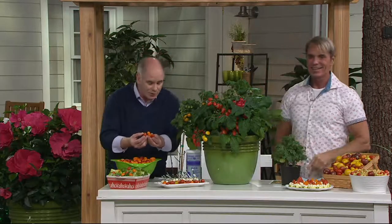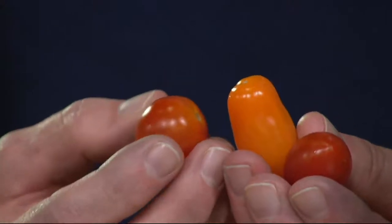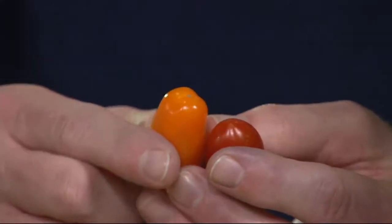Everybody wanted these because they're manageable. You don't have to have a big garden to have a lot of tomatoes — this is the way to do it. They're referred to as the little birdies, the three-in-ones. It's three different varieties: you've got Red Robin, you've got Rosy Finch, and then you've got Yellow Canary.